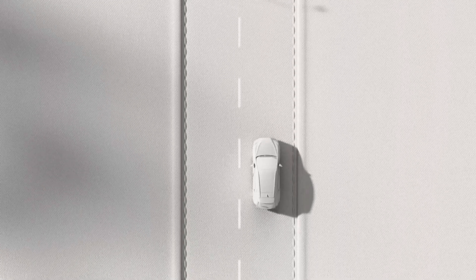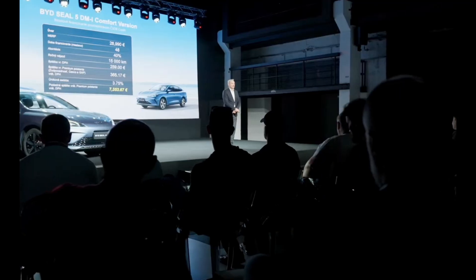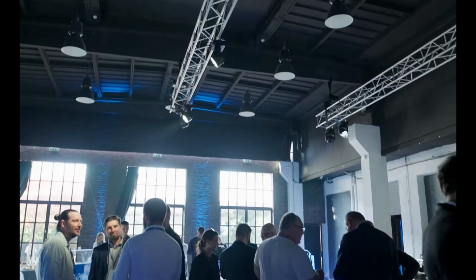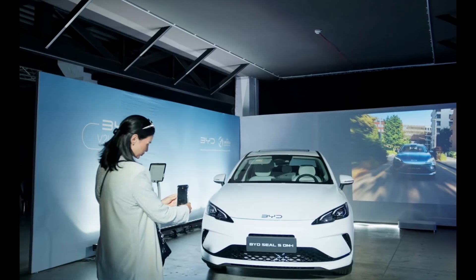Switzerland loves efficiency. Lexus: 76 kilometers electric, 700 kilometers total, 1.3 liters per 100 kilometers hybrid. BYD: 70 kilometers electric, a massive 1,080 kilometers combined, 1.1 liters per 100 kilometers. BYD's 1,080-kilometer total range crushes it for long Swiss trips and it sips fuel at 1.1 L/100km. Lexus's 76-kilometer electric range is great for short commutes. Winner: BYD SEAL U. That 1,080-kilometer range is a game-changer for Alpine treks. Lexus is efficient, but BYD goes the distance. Team Eco, sound off.